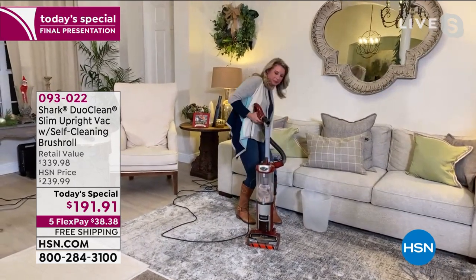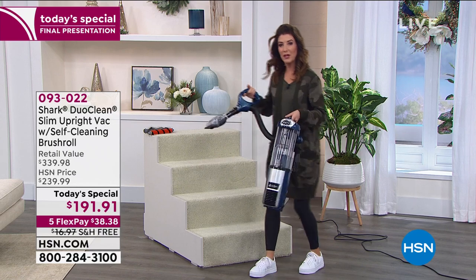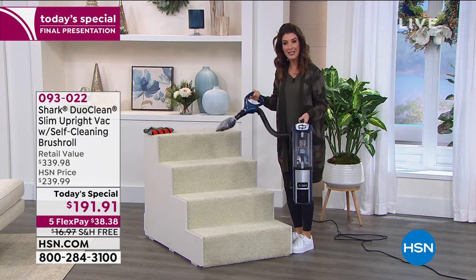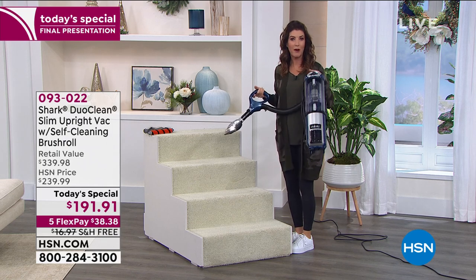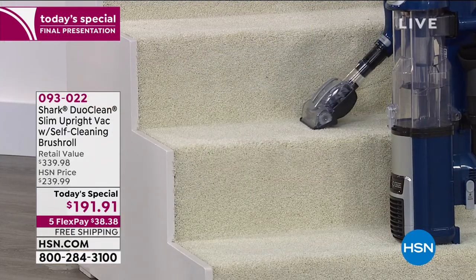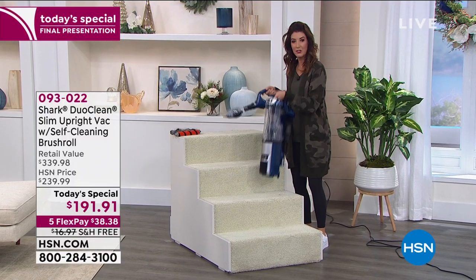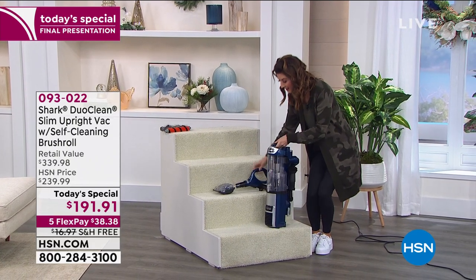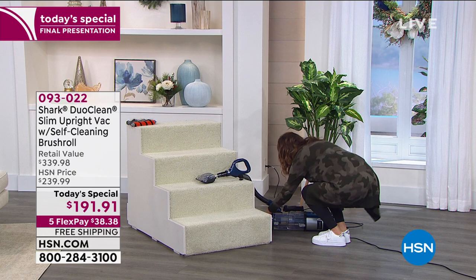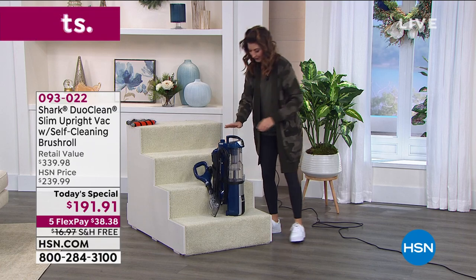I love how easy this is to use. If you've got a big, heavy, bulky vacuum at home, you're probably trying to figure out how to balance it on one stair while stretching the hose. This one is so easy — it weighs less than my handbag. You just set it down and go from stair to stair, or get those couches, big easy chairs, and all those hard-to-reach places. Very lightweight.